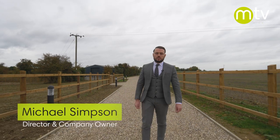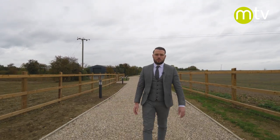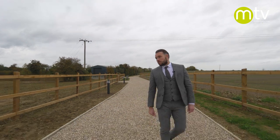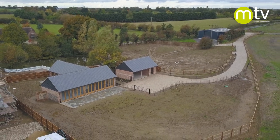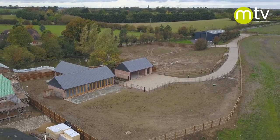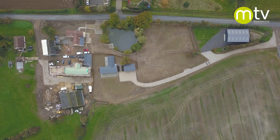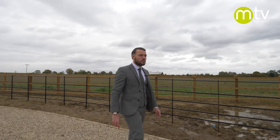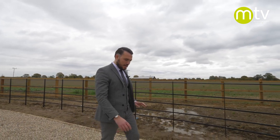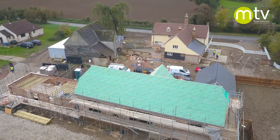Hey guys, you join me today at the Stable House — a stunning conversion of some old stables. It's accessed by an amazing private driveway with electric five-bar gates accessed by a tannoy system, serving just this house. The house itself forms part of the curtilage of Valley Farm, a Grade 2 listed farmhouse, part of a site with four unbelievable conversions: the old granary barn, the cart shed, the Grade 2 listed farmhouse itself, and this Stable House.